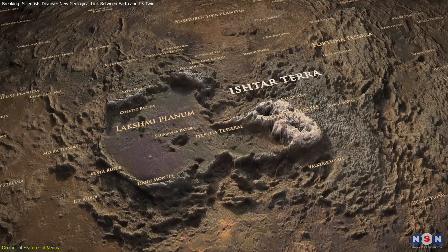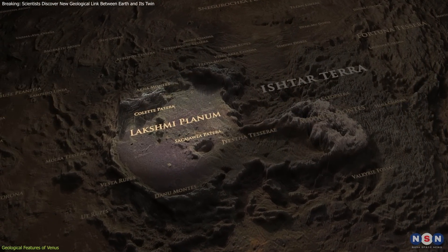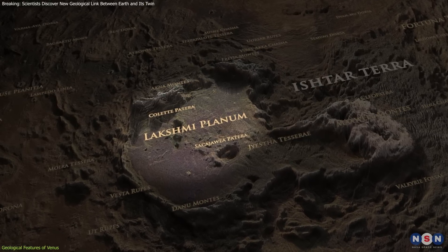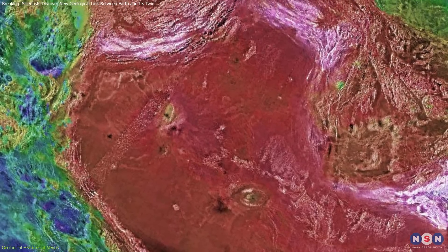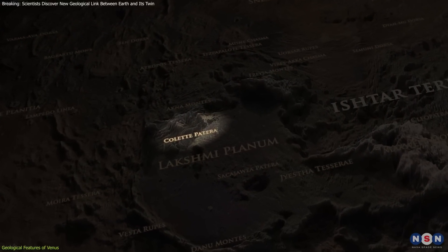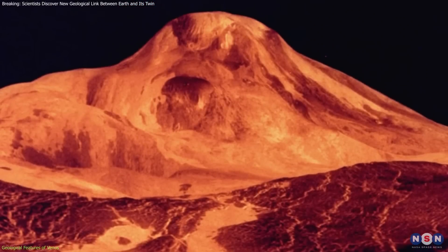Exploring further into Ishtar Terra, we find Lakshmi Planum, a vast plateau covering 2 million square kilometers and standing about 4 kilometers high. This plateau is surrounded by highly uneven terrain and is known for its smooth lava flows. It also hosts two large shield volcanoes, Colette Patera, which measures about 130 kilometers across,